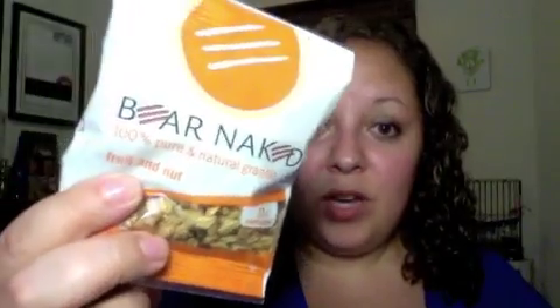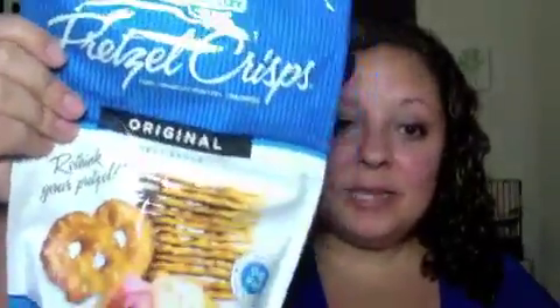This is just an extra freebie they threw in — it's a sample of Bare Naked Granola, which I love, so I'm excited about that. And then pretzel crisps — I already dove into these because I got this box last week. Delicious. That's a full-size bag.